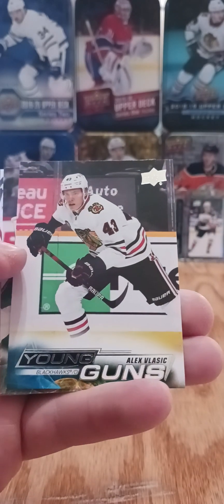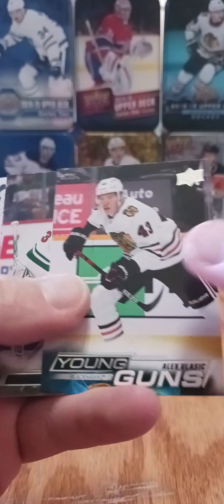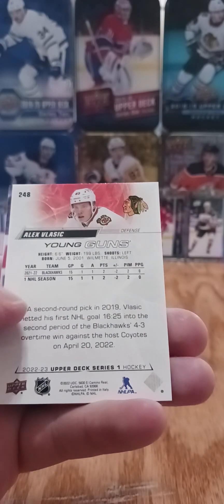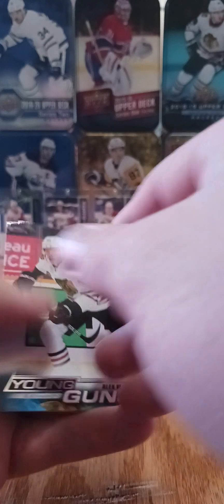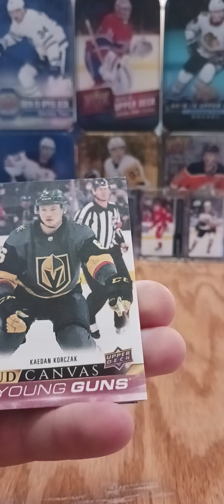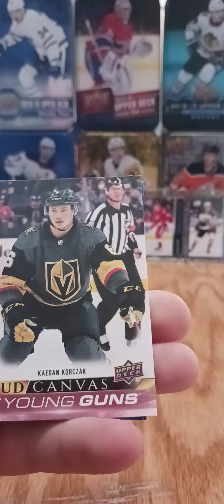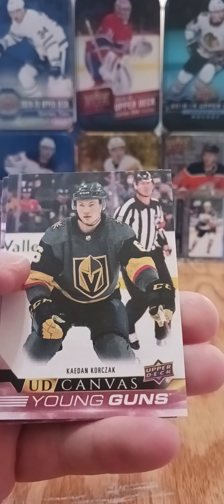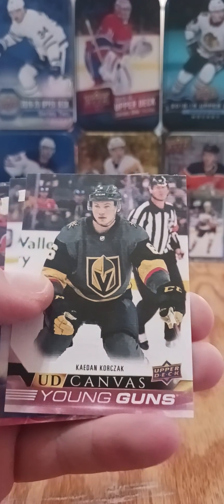We got a Young Guns of Alex Vlasic. Don't know a lot about this guy — I don't think he's playing any games in the NHL this year, maybe last year he was down with Rockford in the AHL. We're on the home stretch, three packs to go in box number six. We also got another Young Guns canvas of Caden Korczak — we might have already got that one out of the same case.